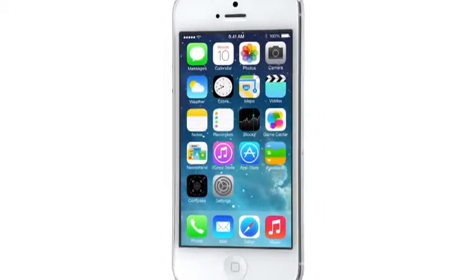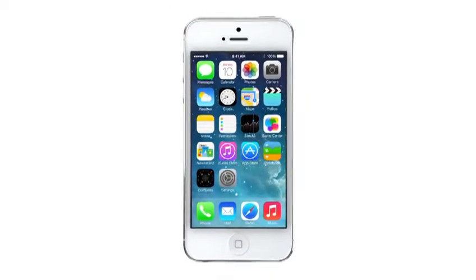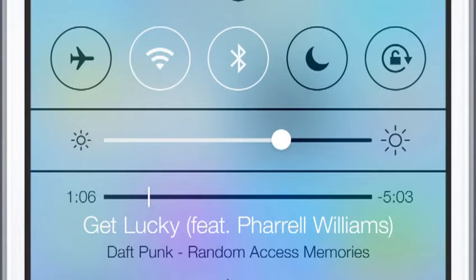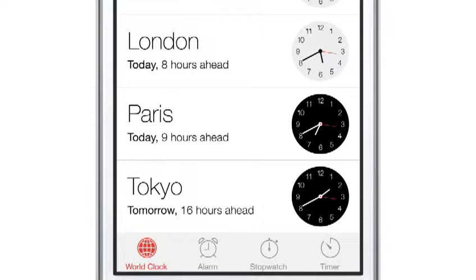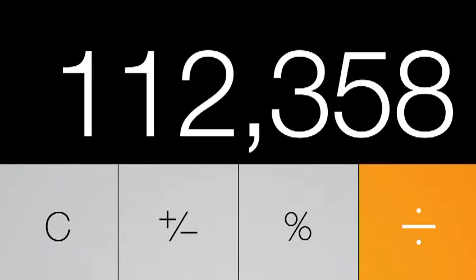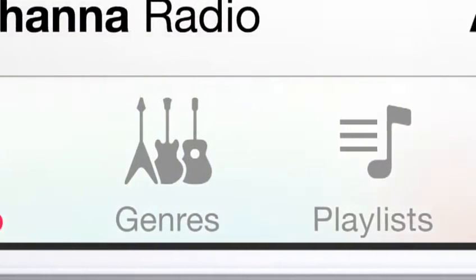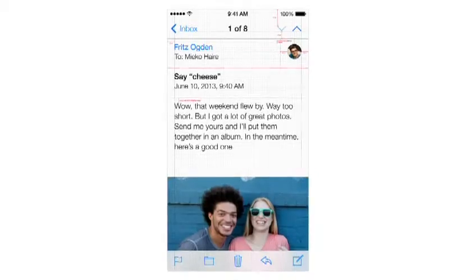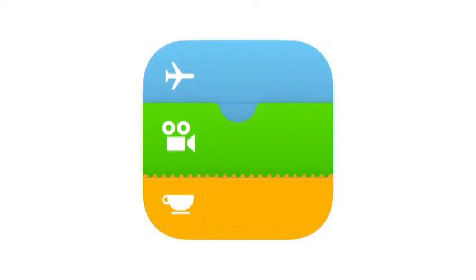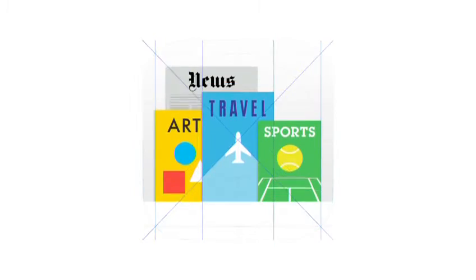iOS 7 is a clear representation of these goals. It has a whole new structure that is coherent and that is applied across the entire system. We have considered the tiniest details, like refining the typography, to much larger ones like redesigning all the icons. And developing a grid system allowed us to achieve a much more harmonious relationship between individual elements. We've also incorporated a whole new palette of colors.